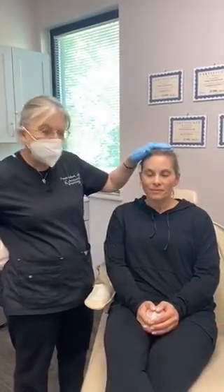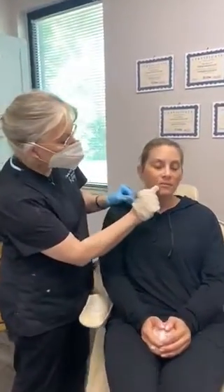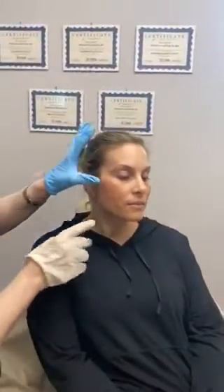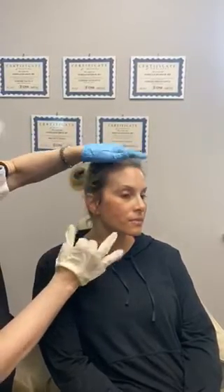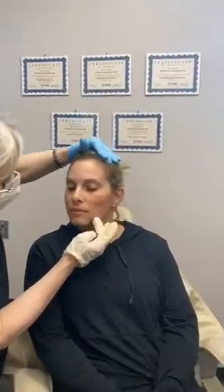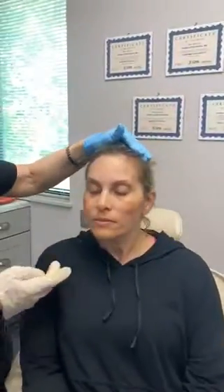Hello, this is Dr. Pamela Kolbach at K2 Restorative Medicine, and we have a patient that we've just finished doing PDO threads. She had what we call marionette lines in here, and we put two threads here like this and lifted it up. She's got a little swelling here from that, but it's dramatically, dramatically improved from before. I'll just let her tell you about the whole experience.